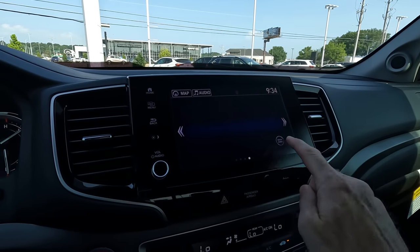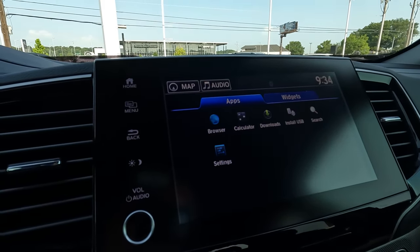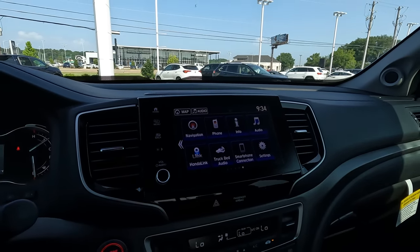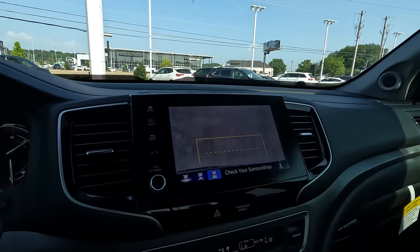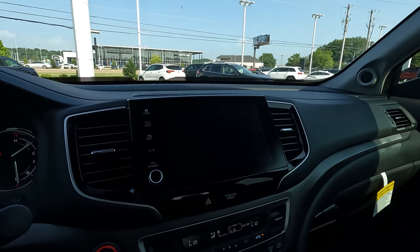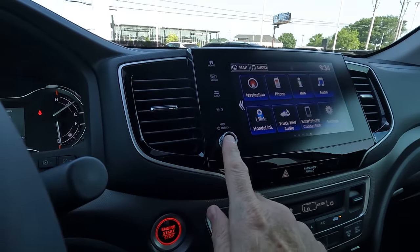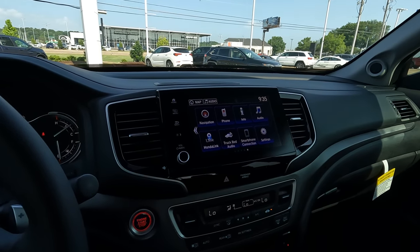Scrolling through the screen, you can see the available apps — browser, calendar, downloads, and more. It's pretty simple to use and easy to learn, even for those who haven't had this kind of technology before. Going into reverse, you get the multi-view rear camera with three different views. If you need to back up to a trailer to haul up to 5,000 pounds, there's the hitch view available. Also worth noting — a physical knob came back in 2021 for controlling the radio volume, apparently by popular demand.